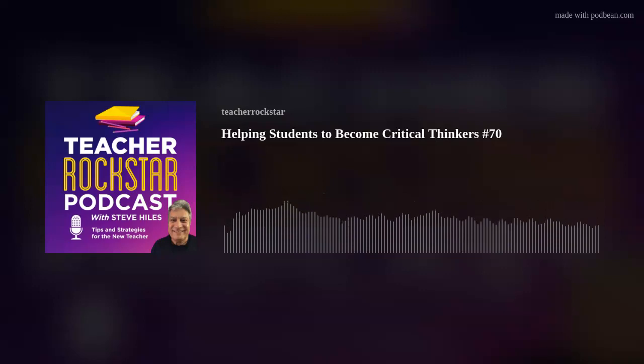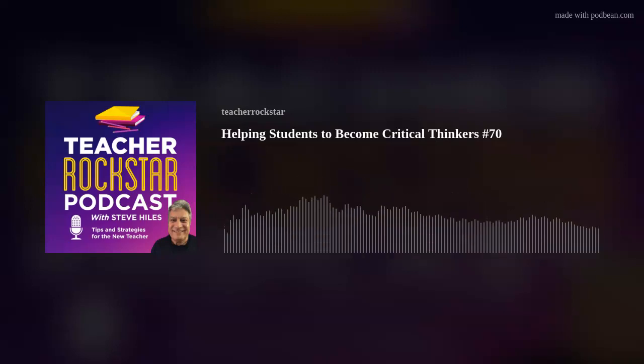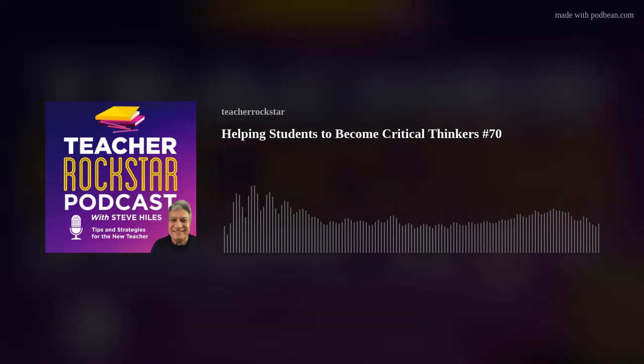But before we get into the concept of critical thinking, here is a word from our sponsor. Would you like to supercharge your classroom management skills? If you're a brand new teacher, a student teacher, or perhaps a teacher returning back to the classroom, the Teacher Rockstar Academy course is for you. Gain the confidence and skills you'll need to crush it on day one and beyond. Invest in yourself and enroll now at TeacherRockstarAcademy.com. I promise you that this will be a most transformational experience.